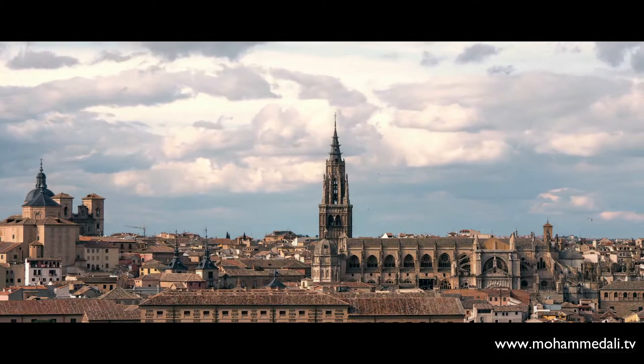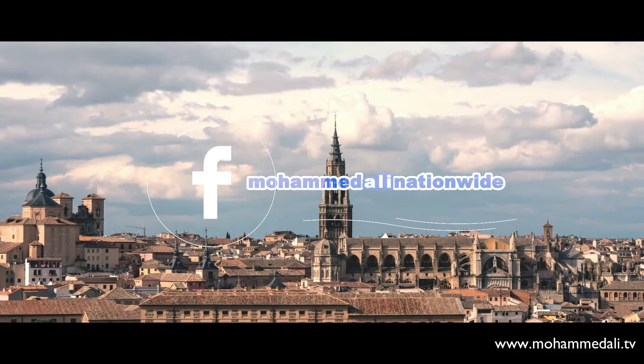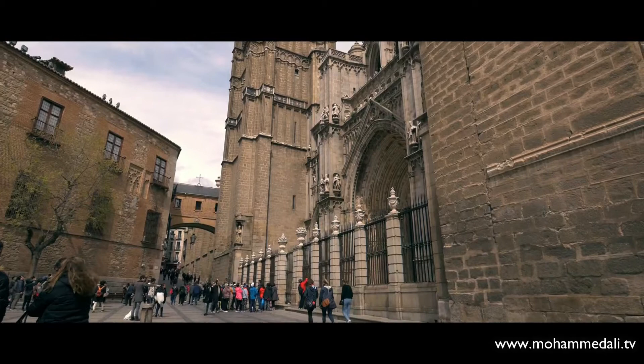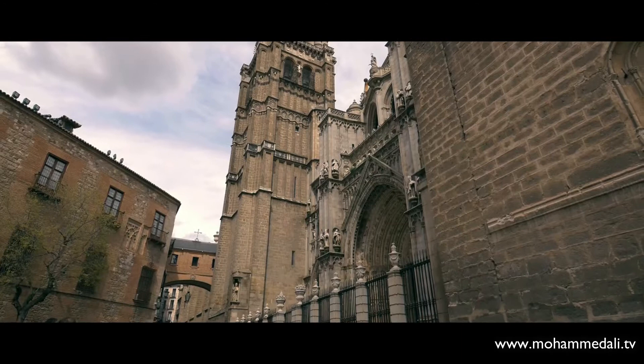Here we have kept for you our breathtaking panoramic scenes of the popular beautiful gothic-style Cathedral of Toledo, which is dedicated to the Virgin Mary, and also called in Spanish the Catedral Primada Santa Maria de Toledo. It is one of the finest cathedrals of Spain. Enjoy the awesome scenes with me and please leave a comment below of what you liked.